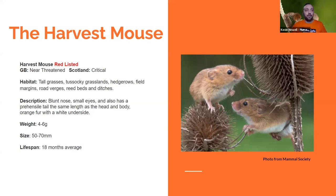Harvest mice love rough grass areas — tall grasses, tussocks, reed beds, grassland, hedgerows. They're really keen on linear areas like road verges, ditches, and hedgelines — these little wildlife corridors. That's another reason why having strips of grass left wild and hedges allowed to grow are so important, because they sustain so many different species. Harvest mice really rely on them.